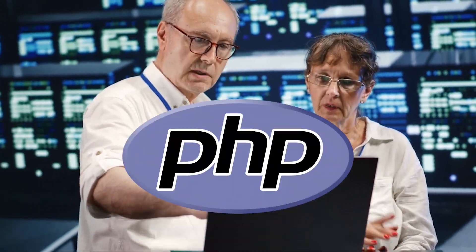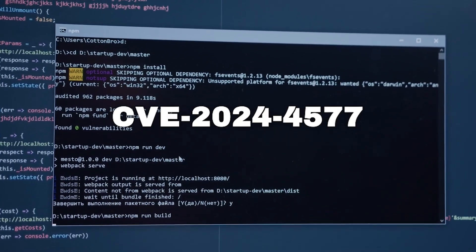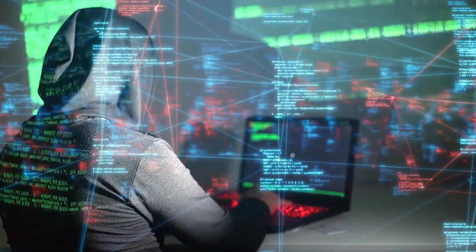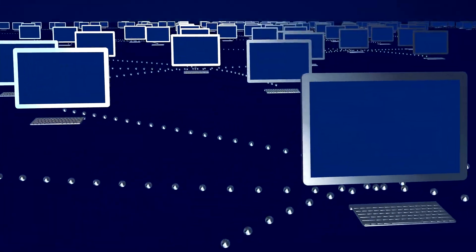Researchers have just publicly disclosed a critical new vulnerability in PHP, one of the most widely used web programming languages, powering over 75% of websites online. This flaw, tracked as CVE-2024-4577, allows any unauthenticated attacker to inject malicious code into PHP websites and gain complete control.